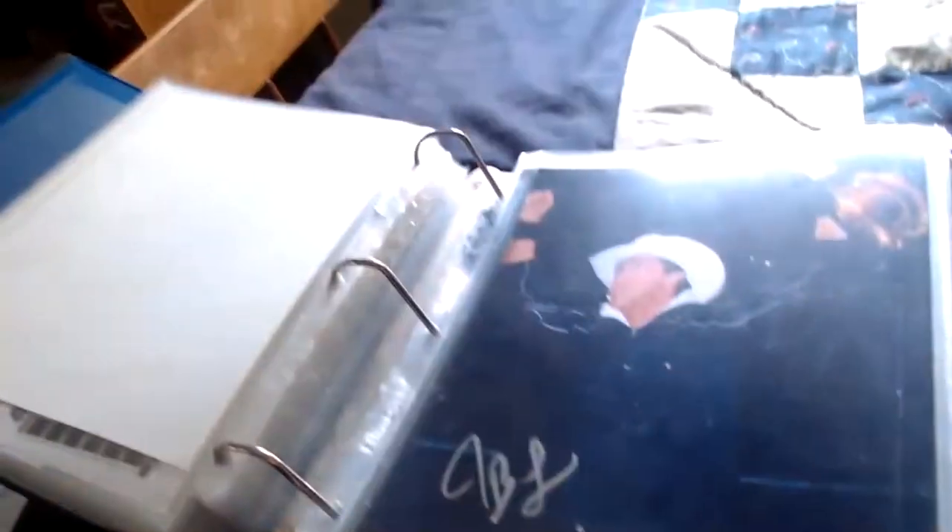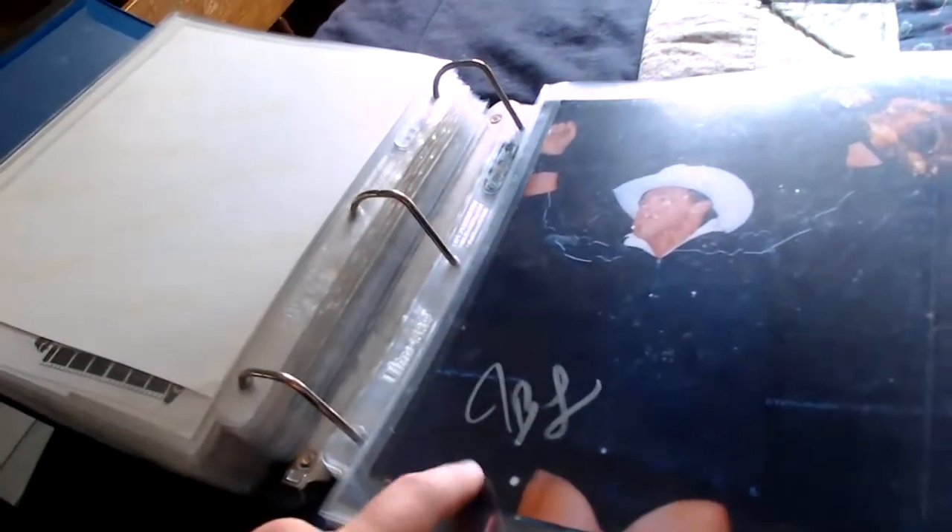Here we have John Bradshaw Layfield with the SmackDown World Title — he's the Wrestling God, and he just wrote 'JBL' down there. A nice one signed by John Bradshaw Layfield, who just signs as JBL.